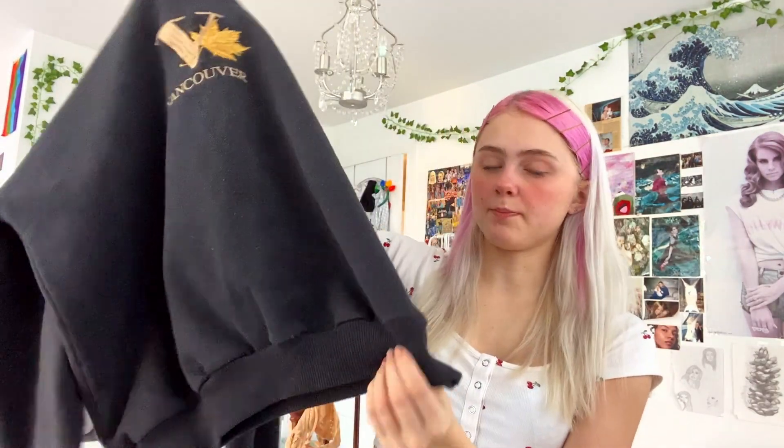Another sweatshirt I got says Vancouver — it's really nice, just a basic sweatshirt. And this is a zip-up sweater that literally looks like it's sold at Brandy Melville. I'm pretty sure we sell something really similar to this at the store, but it's a zip-up.